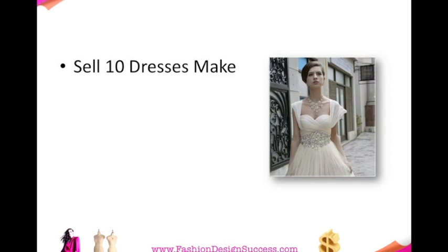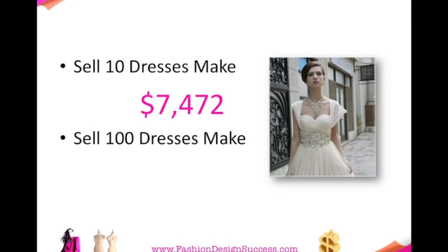If you were to sell 10 dresses, you will make $7,000. You only really need to sell 100 dresses in a year to get an income of $75,000. That's probably a lot more than you would get working in a retail store or in an admin job. At 100 dresses a year, that's only two sales per week, which is really quite achievable.